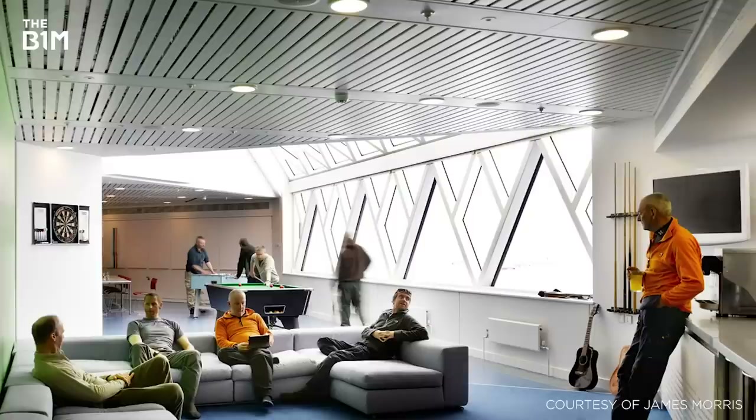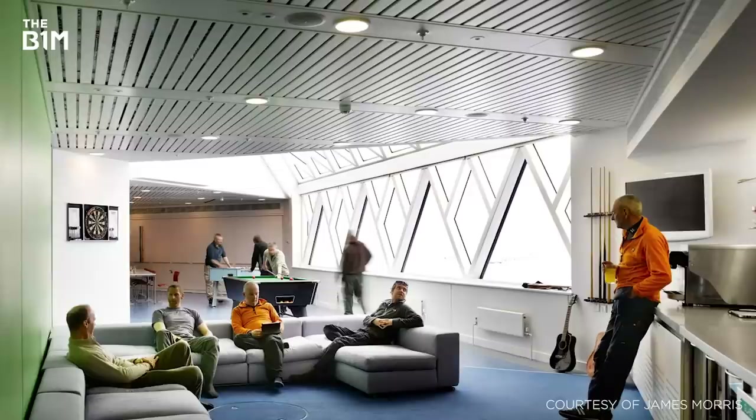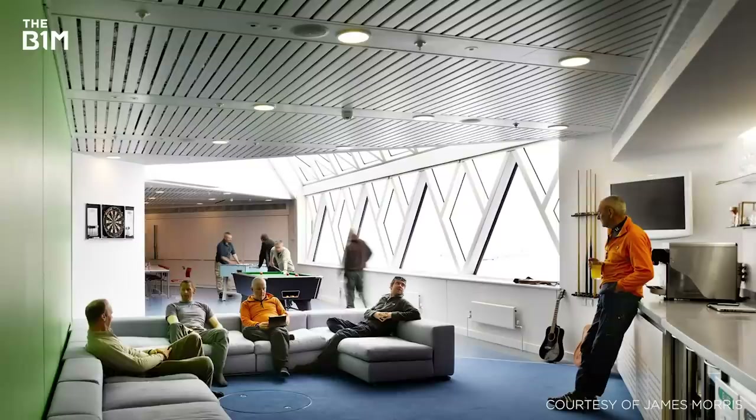Now operational, the Halley Research Station houses 52 researchers during the summer months, whilst 16 stay behind each year to ride out the continent's extreme winter.